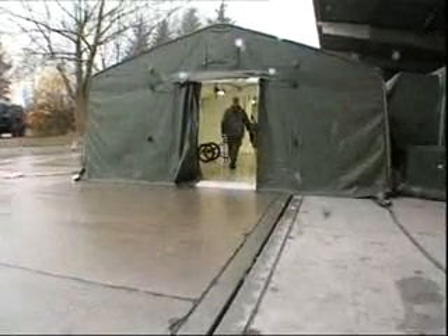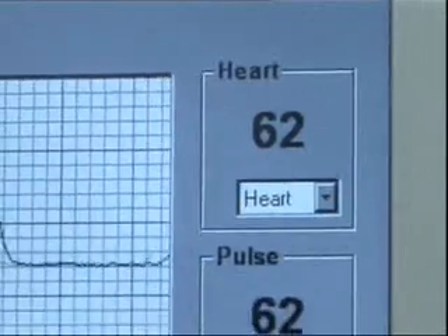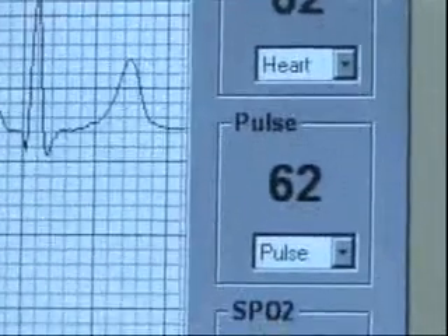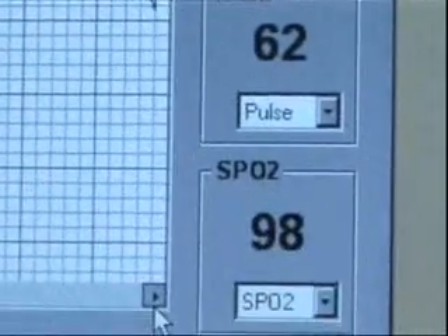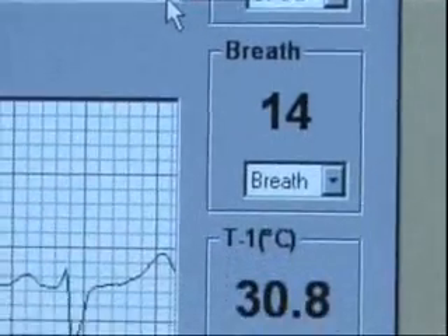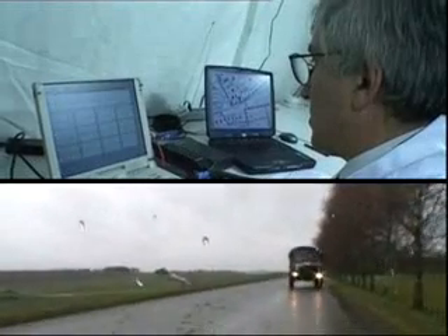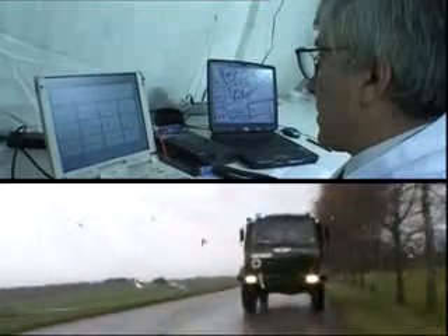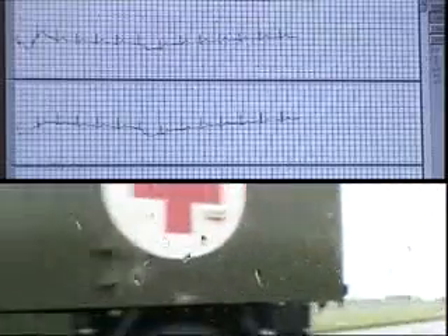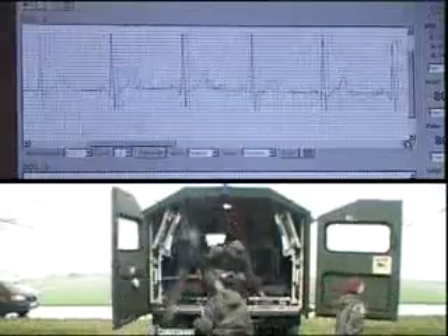The doctor receives updated and more complete data: the heart rate, the pulse, the SpO2, the saturation of oximetry, the breath rate, and the cutaneous temperature. While he is working on the data files, the ambulance arrives on the scene and prepares the victim's evacuation.